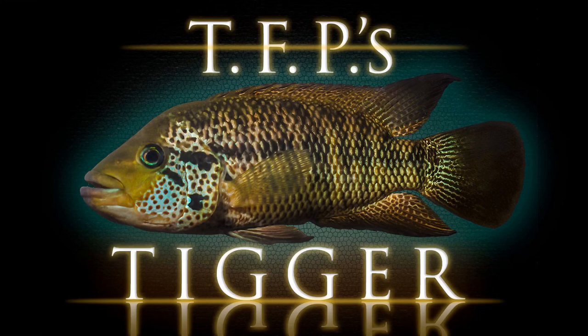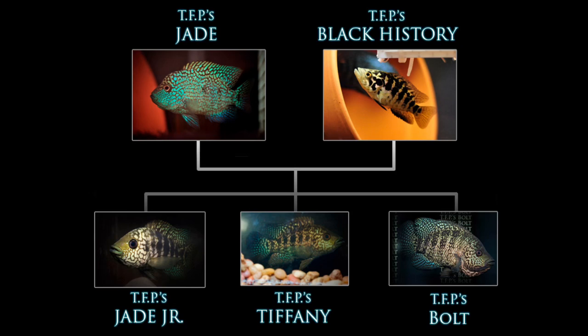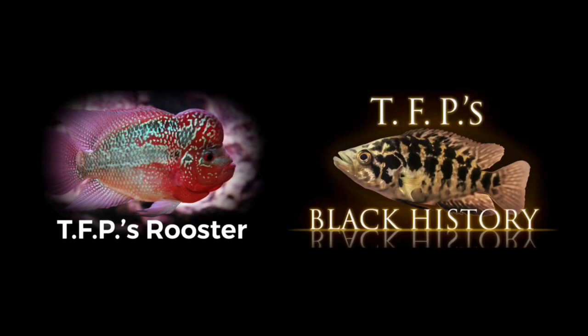That's when TFP's Tigger stepped in and kind of took that role over. I wound up breeding TFP's Tigger to seven different females, so TFP's Tigger wound up taking the place of TFP's Jade and actually being one of the fathers — my line was now being centered around TFP's Tigger. I had those two breedings, TFP's Jade to TFP's Black History and TFP's Tigger to TFP's Black History, with offspring growing out. But since I bred TFP's Black History to TFP's Rooster, the red dragon flowerhorn, I got all excited about creating this new type of flowerhorn hybrid, wound up forgetting about my other fish, neglected them, and in that process I lost a lot of those fish and wasted a lot of time.